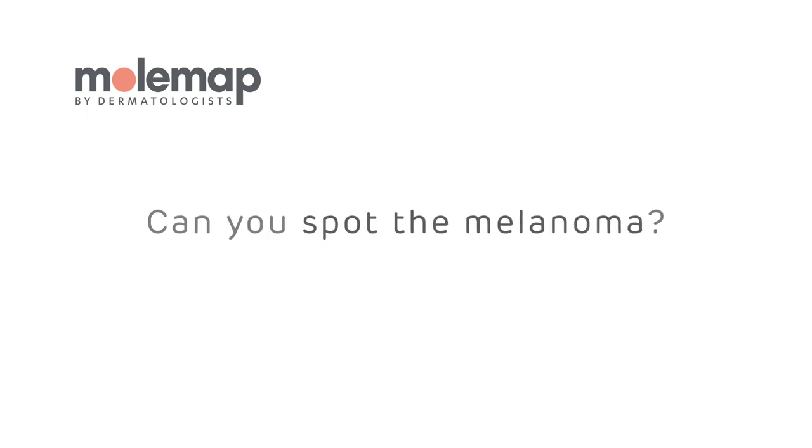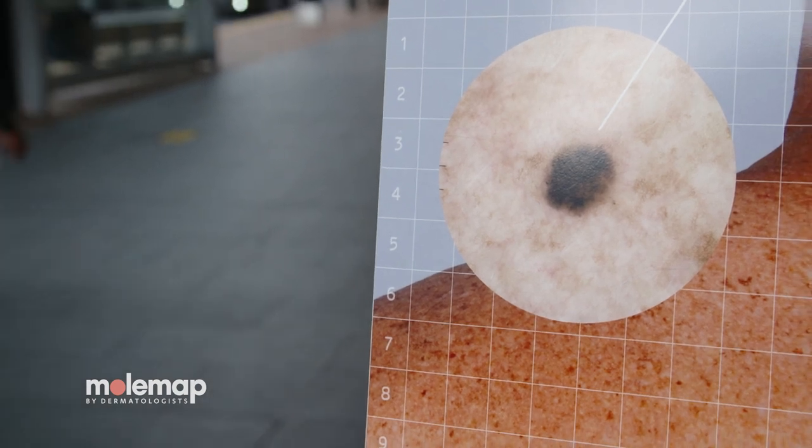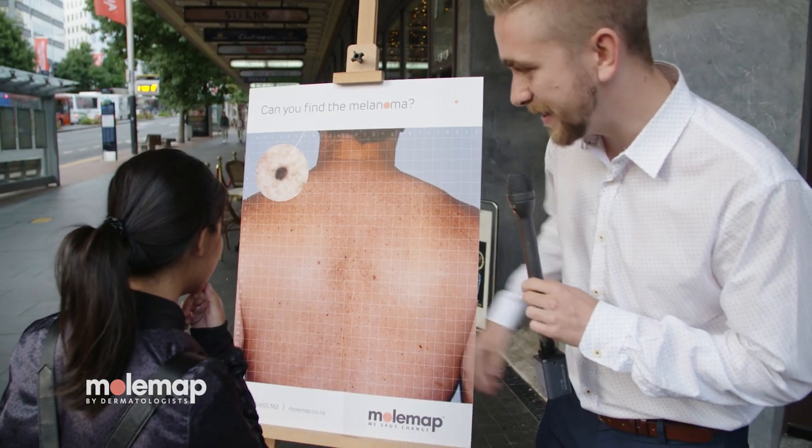This is Jack for Mole Map, just doing a little 'can you find the melanoma' quiz with the general public. Just find the mole on this person's back.